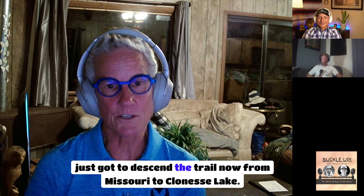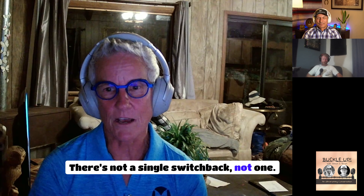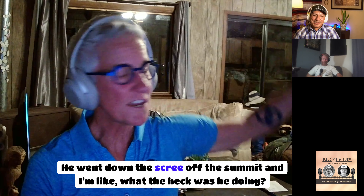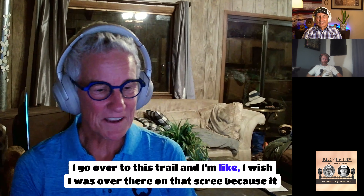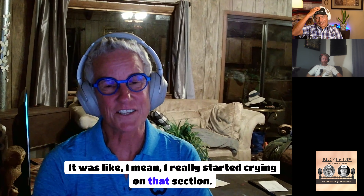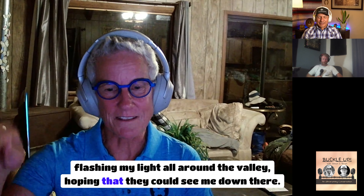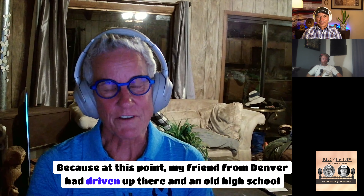Then it got pitch dark — the moon hadn't come up yet. Descending from Missouri to Clohessie Lake on the trail, there's not a single switchback — it's straight down. Kathy really started crying on that section, flashing her light around the valley hoping her crew and friend Darren from Denver could see her. Darren had driven up to hike Huron with her, which was going to be the first time someone joined her on the mountain.